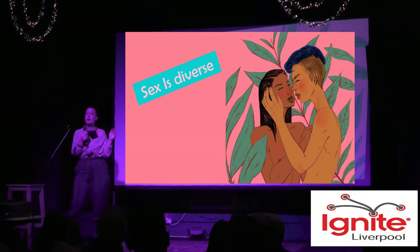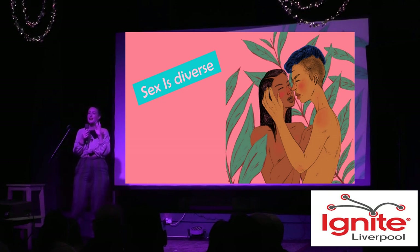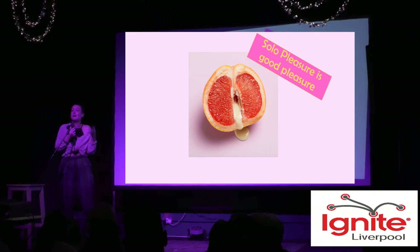Sex is diverse. Typically when we think about sex, people assume it's penis and vagina, and everything else is foreplay. But a lot of people don't have penis-and-vagina sex — obviously people have different sexualities — and that's excluding oral sex, anal sex, and solo pleasure as well.